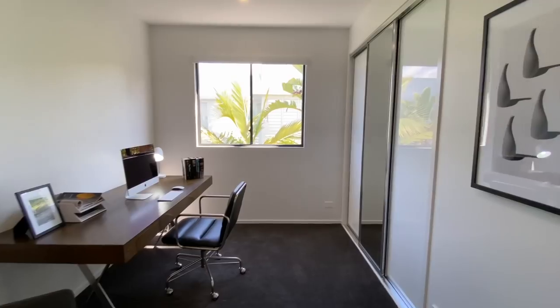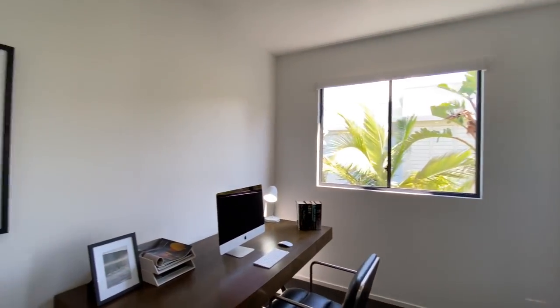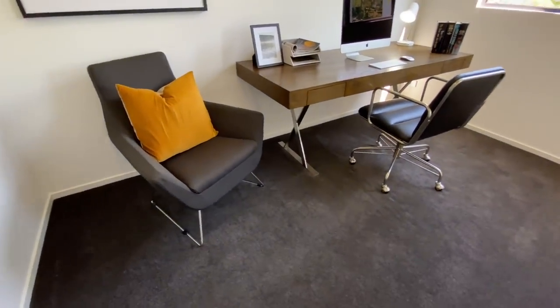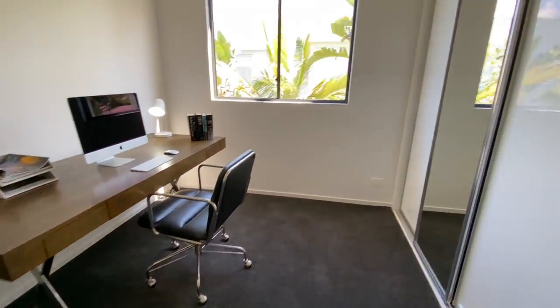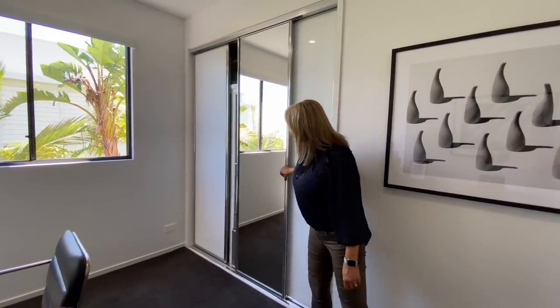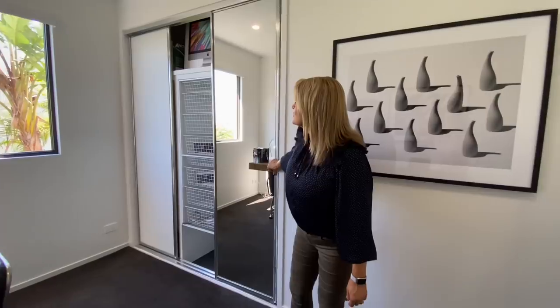Just go through to the study there. Such a peaceful study, but you could convert it into another bedroom if you really wanted to. Got some storage on the side there. It's storage for a bedroom, but we've repurposed it as a study.